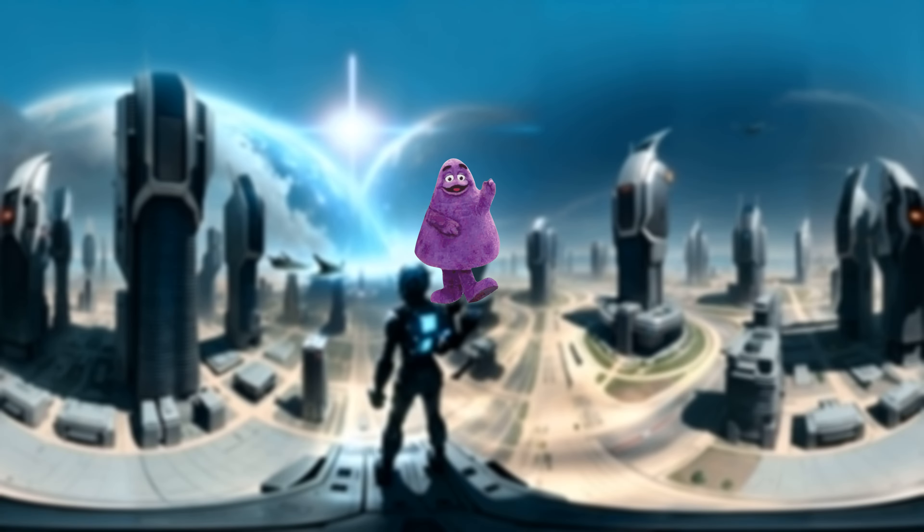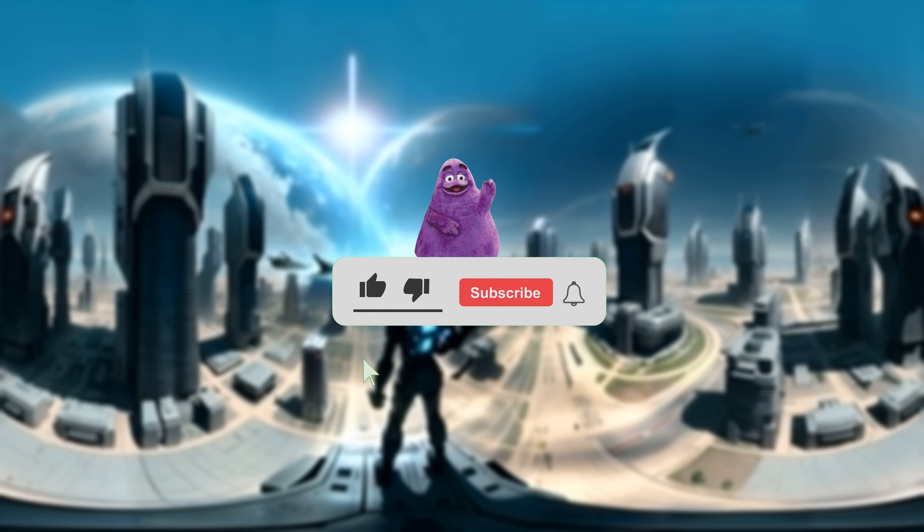Congratulations, you finished! You've successfully found the secret Grimace shake and emerged triumphant in this thrilling VR adventure on Grinch Gamer channel.